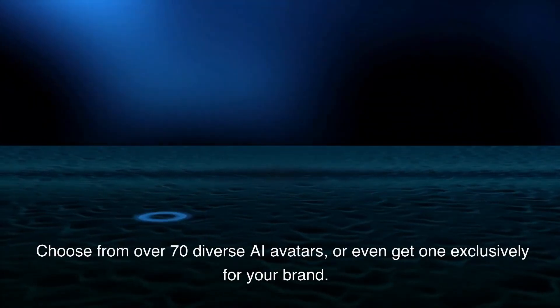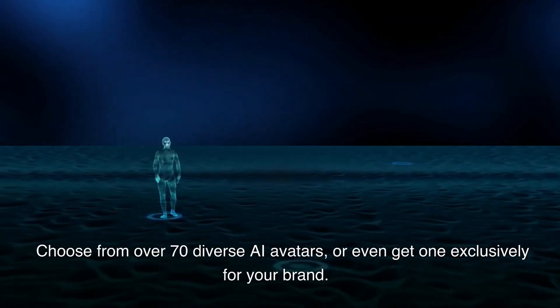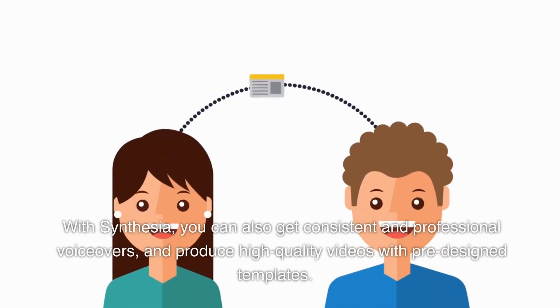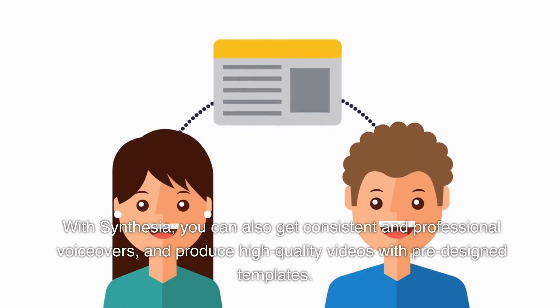Choose from over 70 diverse AI avatars, or even get one exclusively for your brand. With Synthesia, you can also get consistent and professional voiceovers and produce high-quality videos with pre-designed templates.